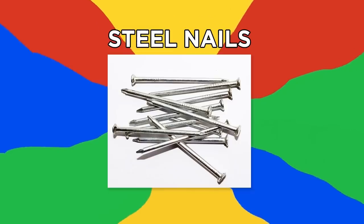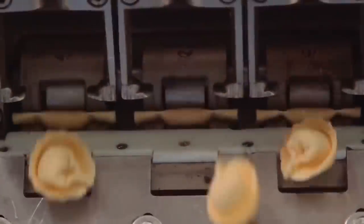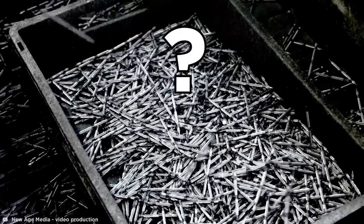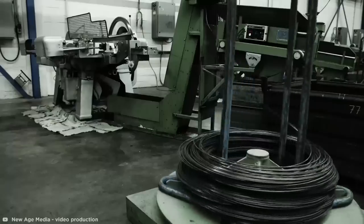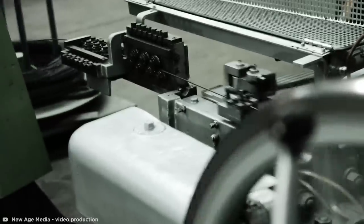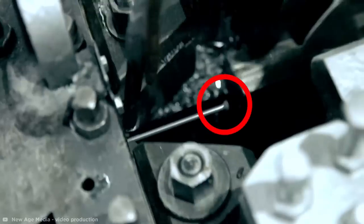Steel Nails. All the processes so far are for relatively complex products, so how about we look at something simple and satisfying — like a steel nail. Using a large spool, a large coil of steel wire is fed into the nail machine where it is straightened and pushed forward. A hydraulic hammer then applies enough pressure to spread the end of the wire into a small head.